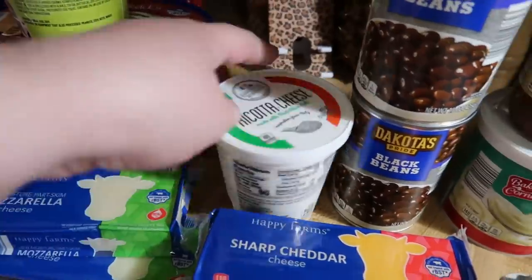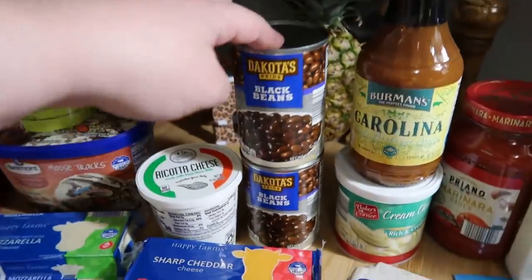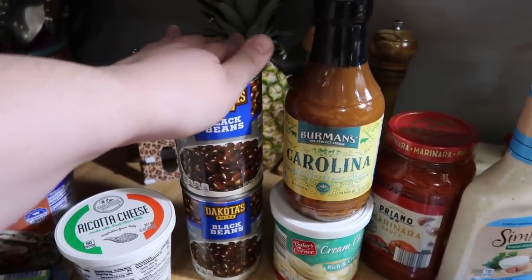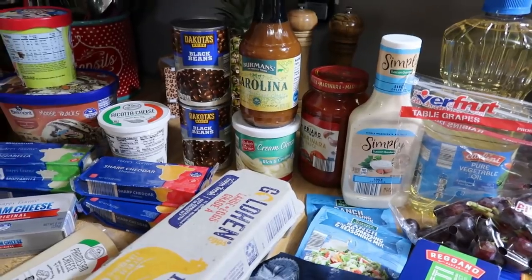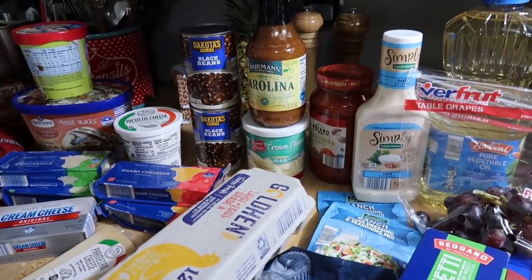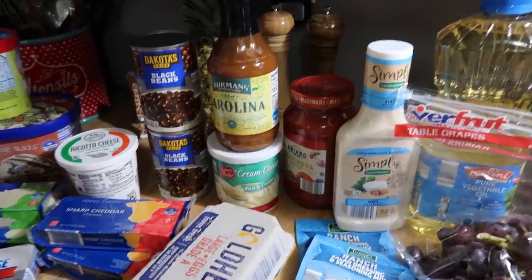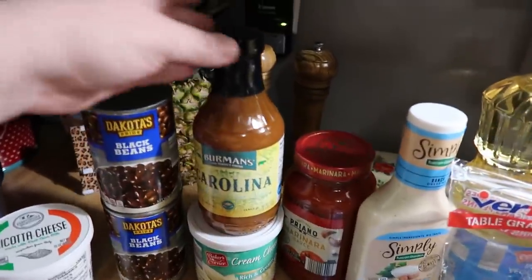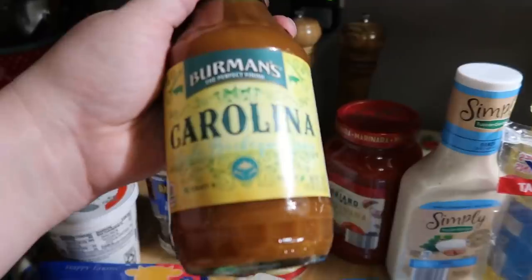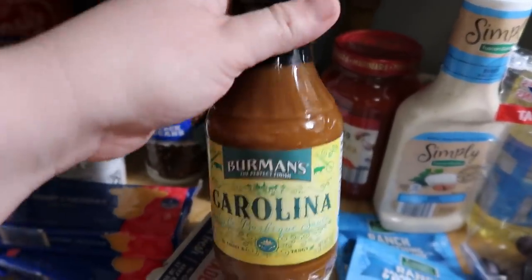I also got ricotta cheese, cream cheese, and parmesan cheese — lots and lots of cheese! Two cans of black beans. The pineapple is still from last week — we haven't cut it open yet. I don't buy the exact same things every week; I buy what's on sale and what we want and meal plan based on what we have, but some things do last more than a week. I picked up the Carolina barbecue sauce this time — it's light and tangy, a mustard-based sauce, which I typically like.